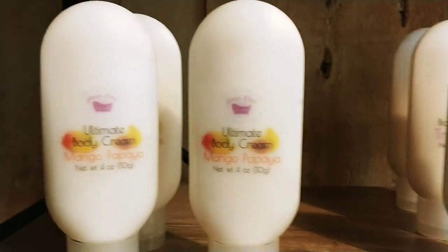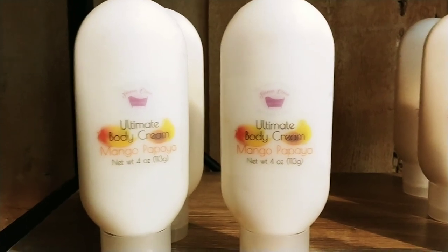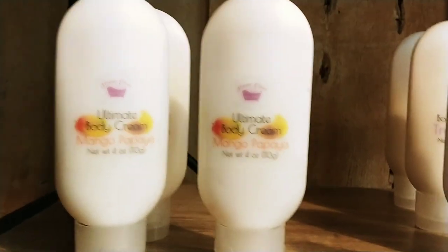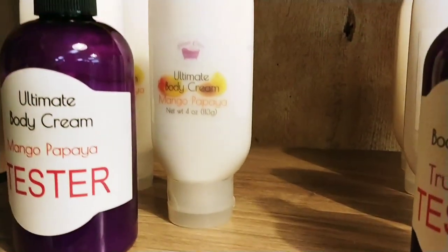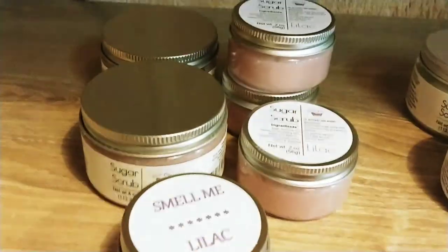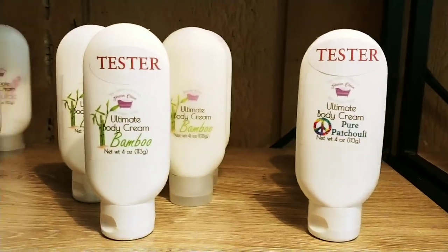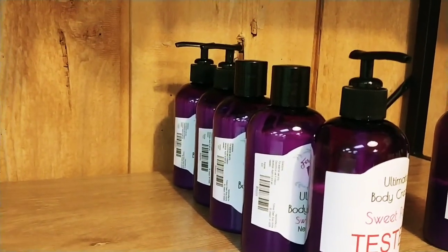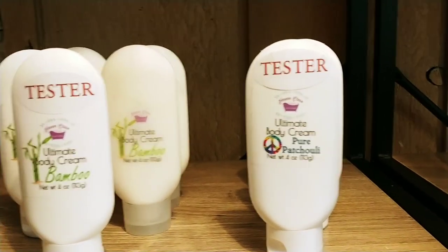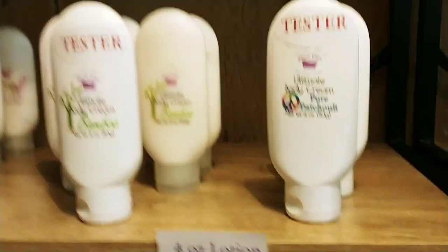Here's my lotions. They are now in a four-ounce upside-down bottle, and the reason is this lotion is thick — it's not a runny lotion, not a watery lotion. Because pumps are scarce, I decided to switch over to these, and you don't have to worry about trying to get the last little bit out, because it'll be right there at the bottom.